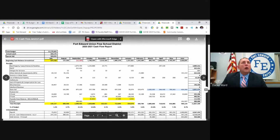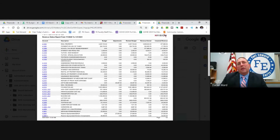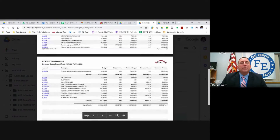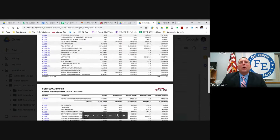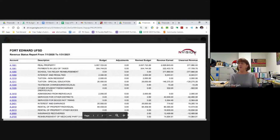Revenue status was one of the other documents we said we would try to look at. Looking at it by code, you can see where we are. This is revenue, not cash, so this is more towards your fund balance. It's also budget to actual, so it shows what you've earned to date. Your financial statements are on an accrual basis, which includes revenue and expenditures.